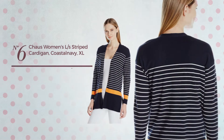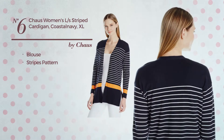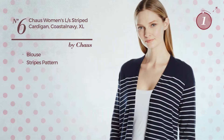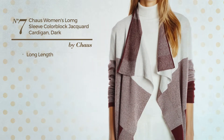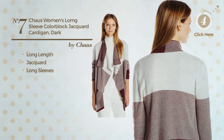Number six: a blouse cardigan featuring a stripes pattern, available exclusively in this color. Number seven: a long length cardigan, a dark design made of jacquard with long sleeves, available just in this color.